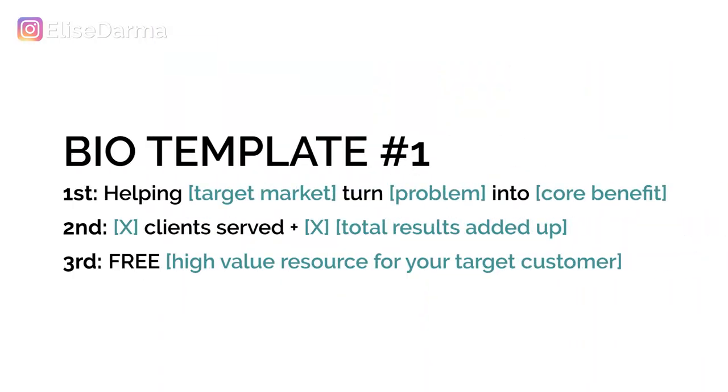Now if you're ready to give your profile a total makeover, I have two bio templates to make the bio writing process a whole lot easier. Bio template number one — first line: 'Helping [target market] turn [problem] into [core benefit].' Second line: '[X] clients served plus [X] total results.' Third line: 'Free [high value resource] for your target customer.'